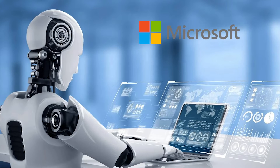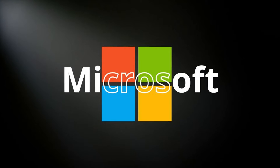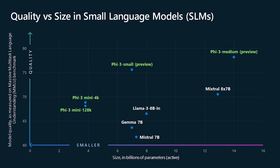One of the key innovations behind PHY3 is the heavily filtered and curated dataset used for training. Microsoft spent significant effort cleaning and enhancing the data, including using larger models to generate synthetic data, which allowed them to train a high-quality small model.